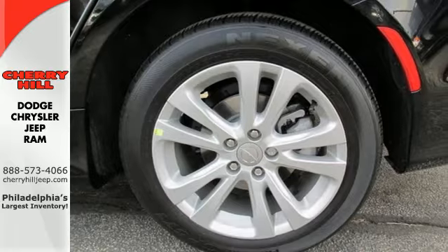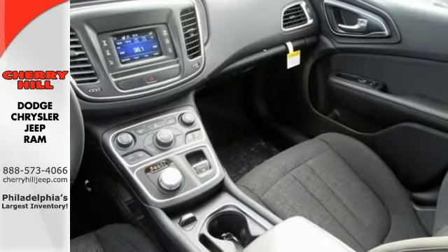Convenience features include remote keyless entry, steering wheel mounted audio controls and speed control.